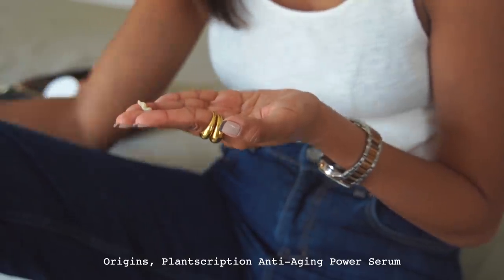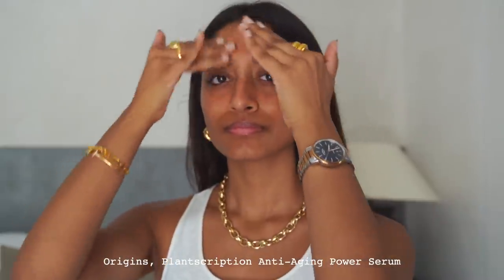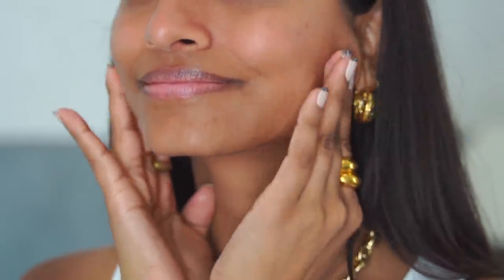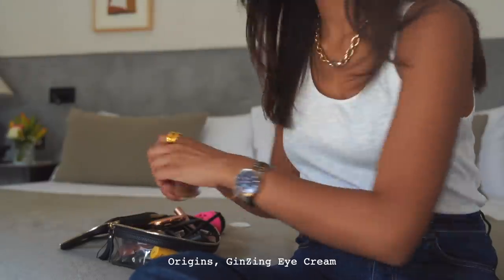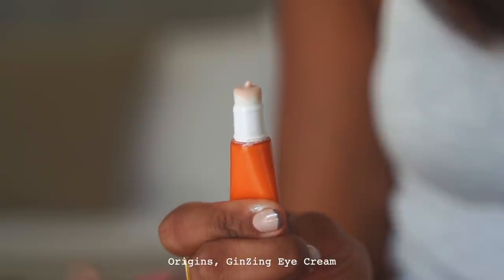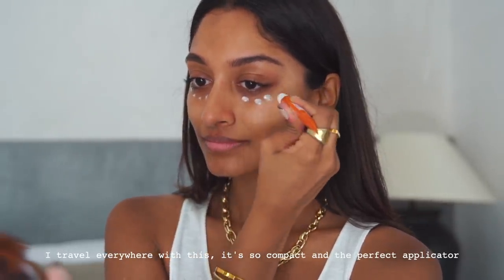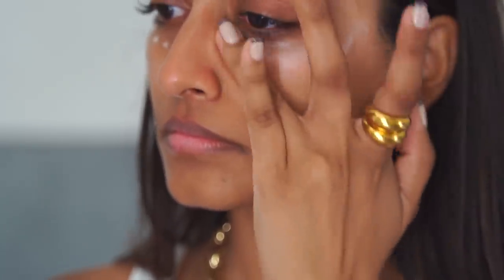Starting with my favourite step which is skincare, I'm using the Origins Planscription Anti-Aging Power Serum. This is a really lovely serum and a great first step. I'm then using one of my favourite Origins products which is the Ginzing Eye Cream, and this amazing little wand is what I travel with — it's just so perfect. It's the perfect applicator and you can immediately see that my under eyes just look so much brighter.